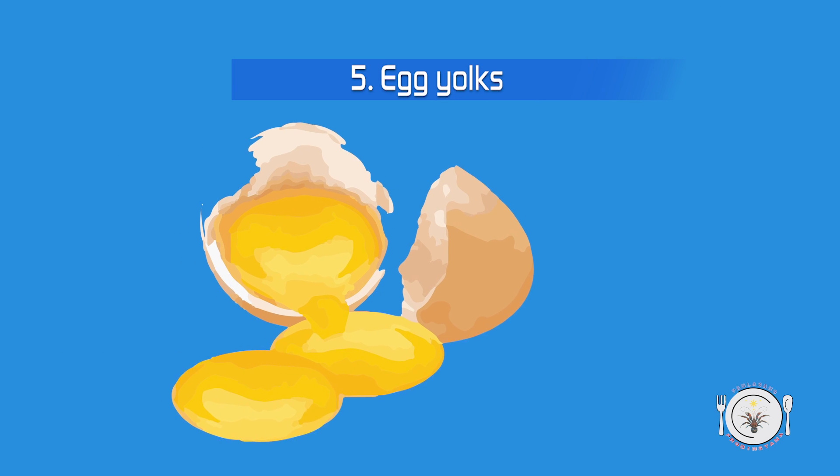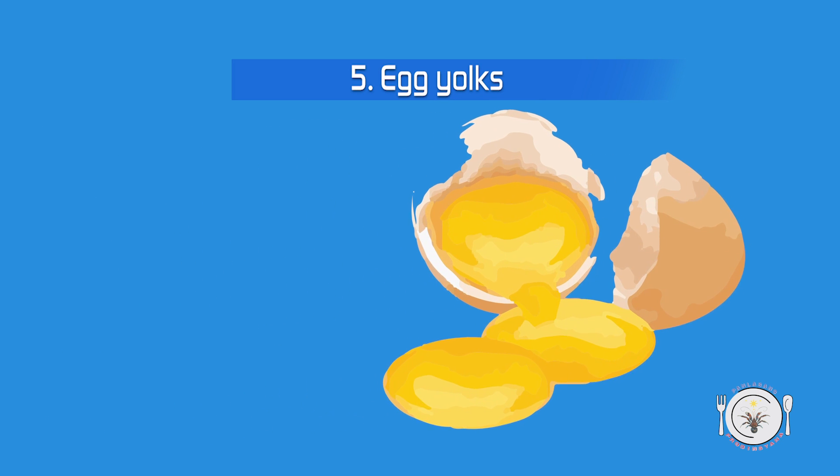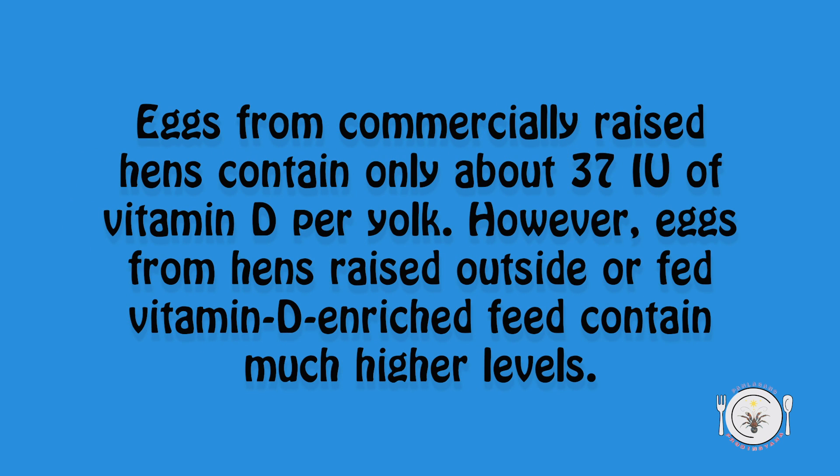5. Egg yolks. Eggs from commercially raised hens contain only about 37 IU of vitamin D per yolk. However, eggs from hens raised outside or fed vitamin D-enriched feed contain much higher levels.